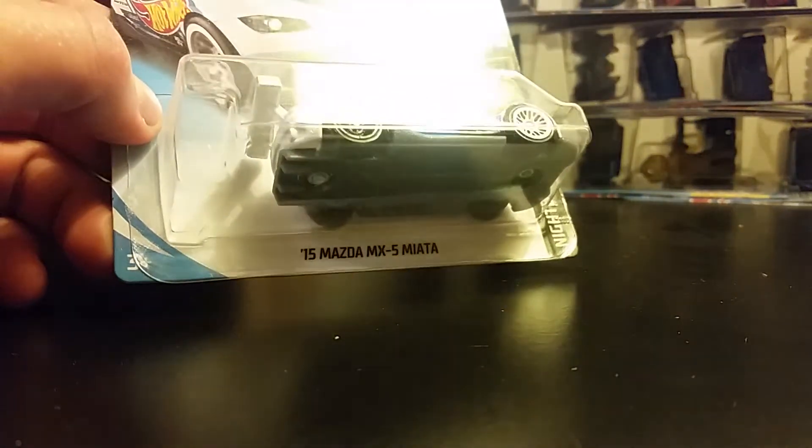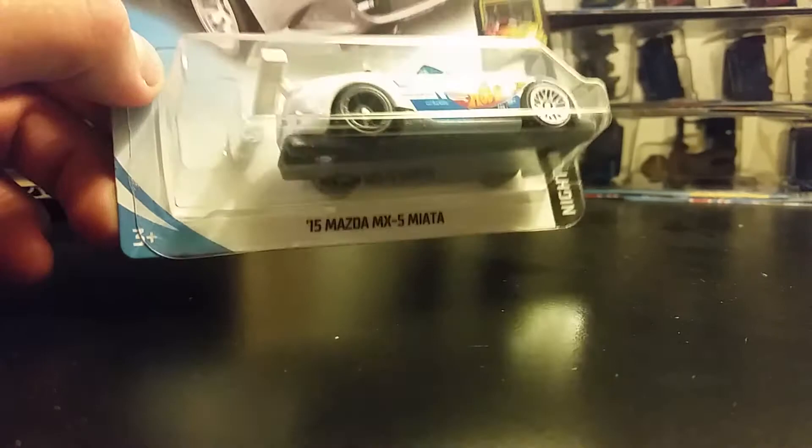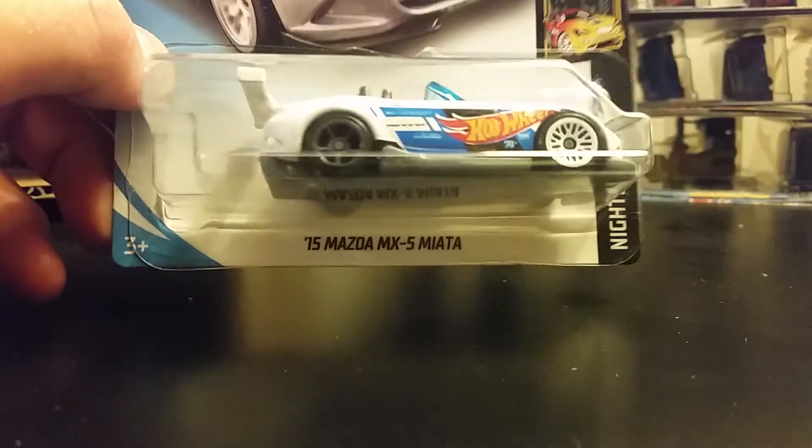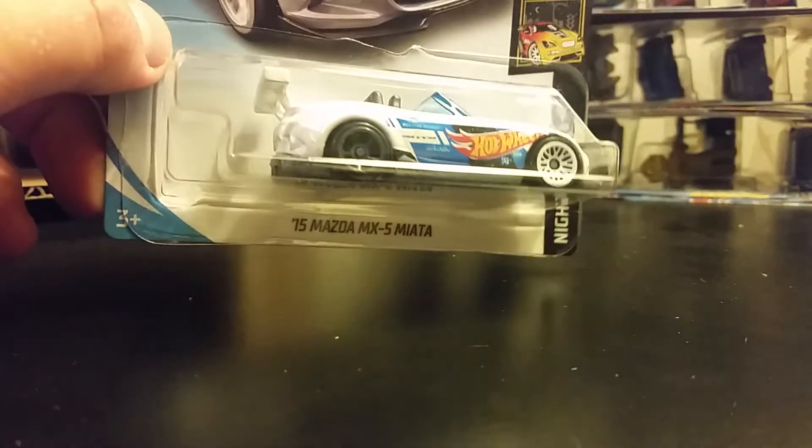Mad Mike — we got a '15 Mazda MX-5 Miata. That one is really nice too. I think this is the best color scheme so far that we've seen on this vehicle.